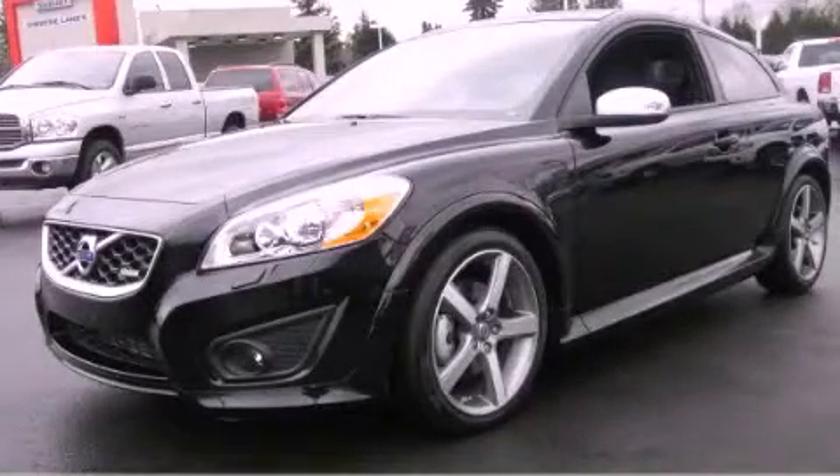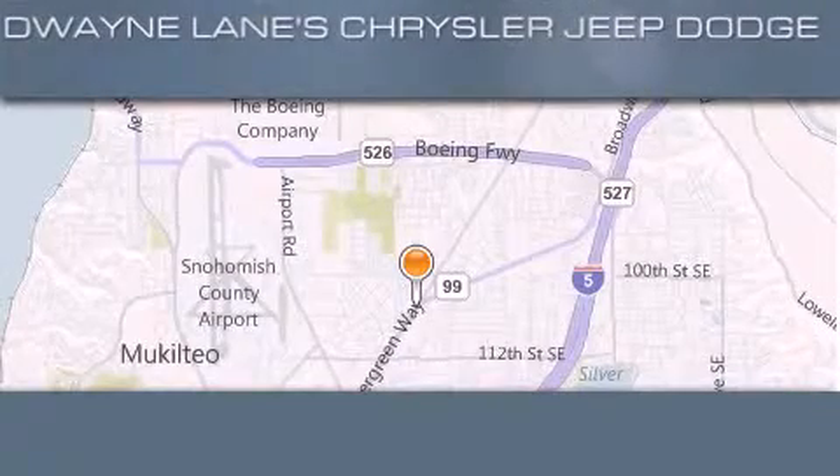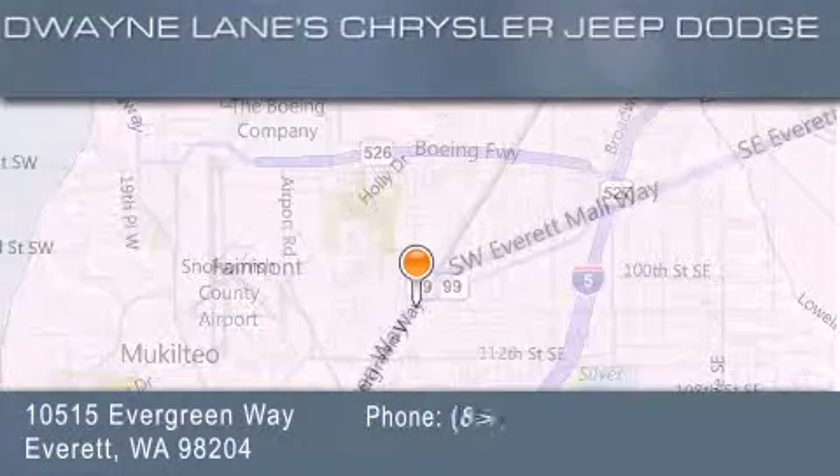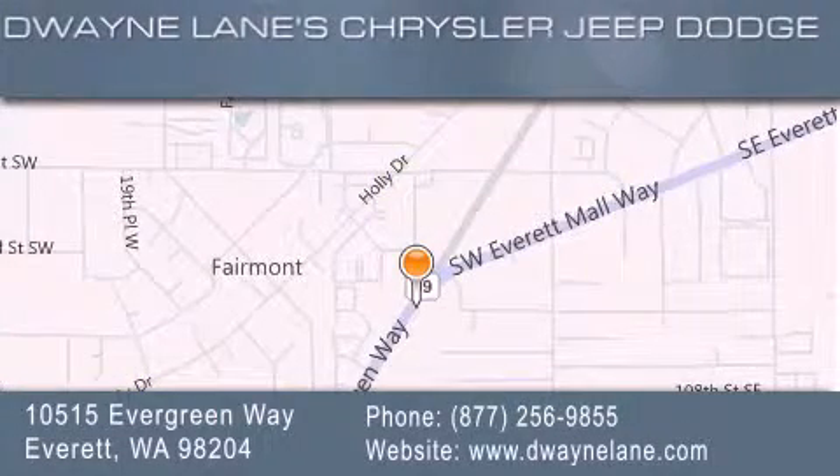Stop by today and test drive this automobile for yourself. Dwayne Lane Chrysler Jeep Suzuki is located at 10515 Evergreen Way in Everett. Our goal is to exceed all of your expectations to ensure that you'll return for future visits.